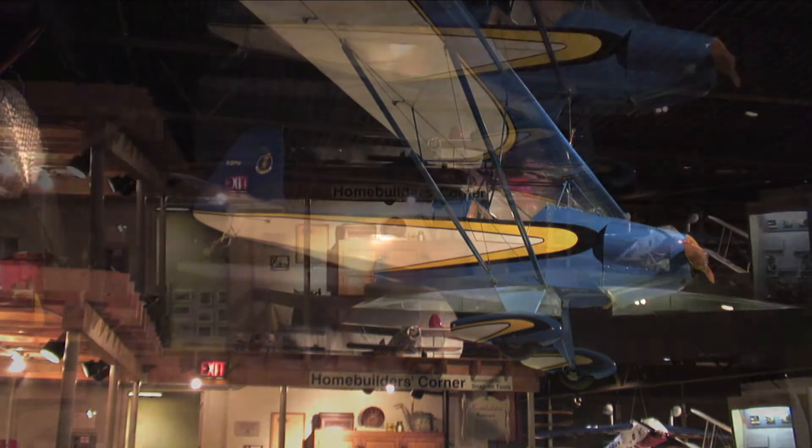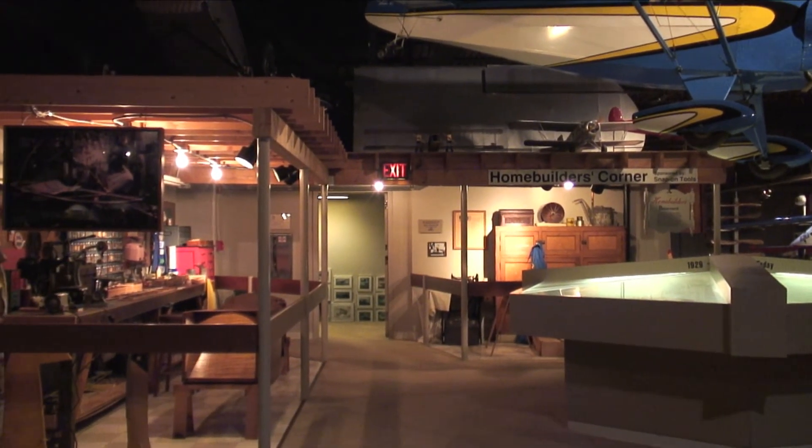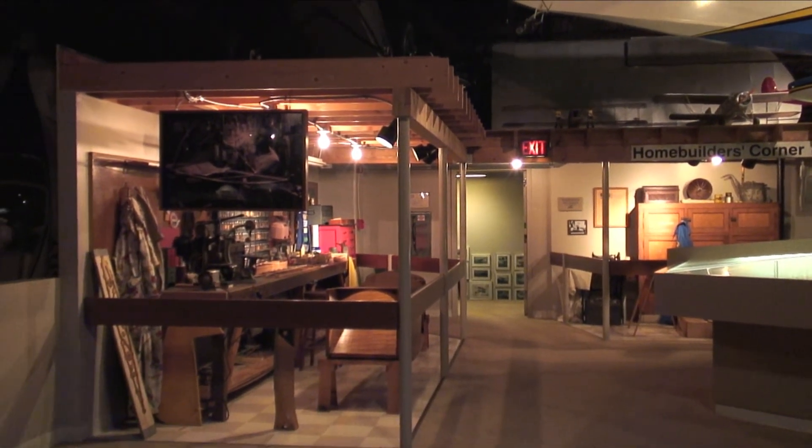We have some great exhibits about homebuilding, which is where people make their own airplanes in their basements and in their garages. It's a really great place to come and visit, and I encourage everybody to come out and visit the museum. We really do have something for everyone.